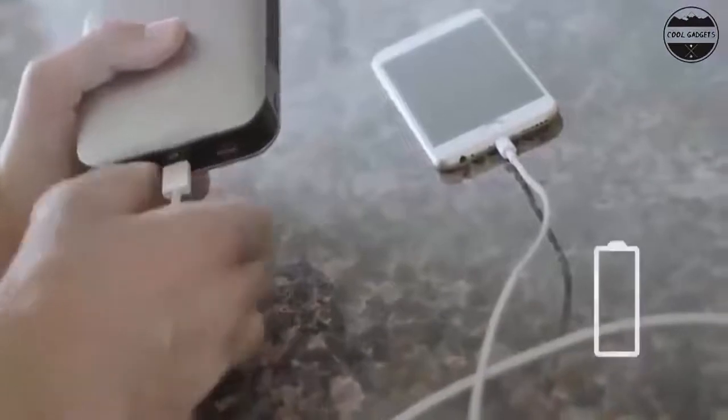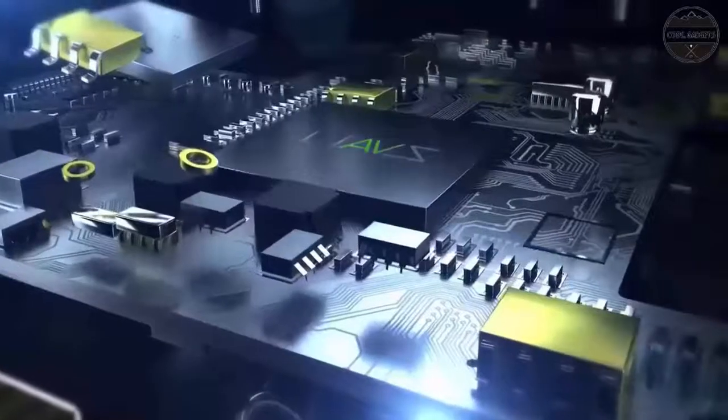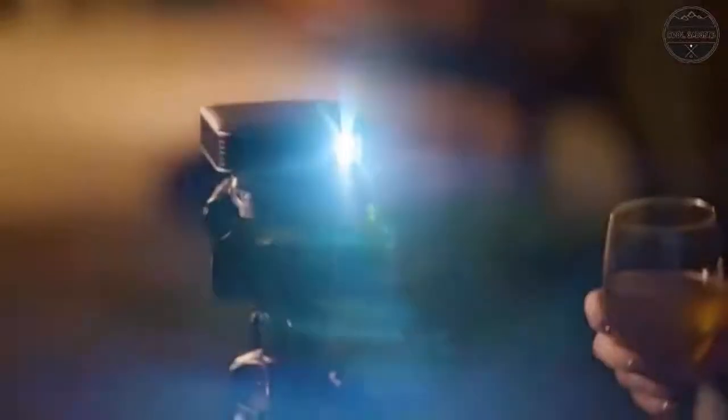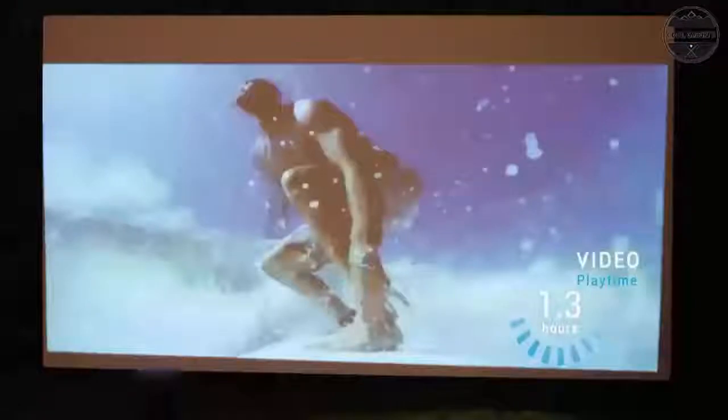Versatile external connectivity: our projector for outdoor movies supports various devices with USB, HDMI, AV, and microSD port. Watch Netflix movies or YouTube videos on a large 100 ANSI lumens brightness screen. Use this vibrant Pico projector as your home projector, or make it your portable Wi-Fi LED projector for camping or your business presentation.